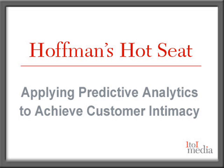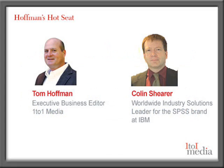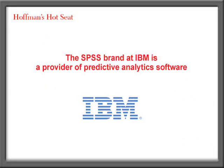Hi, and welcome to Hoffman's Hot Seat. I'm Tom Hoffman with One-to-One Media. Joining me today is Colin Shearer, Worldwide Head of Industry Solutions at SPSS, an IBM company. Today, we'll be discussing best practices for leveraging predictive analytics to achieve customer intimacy.